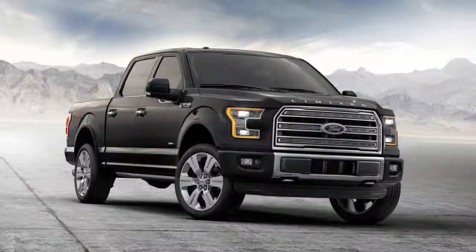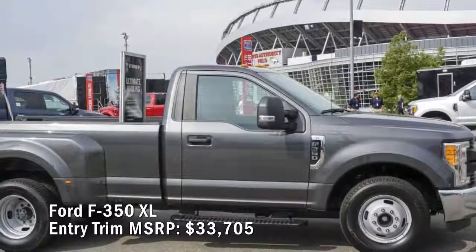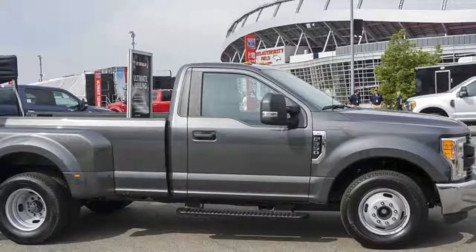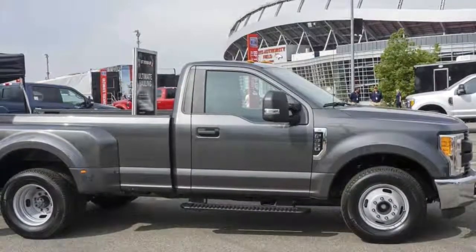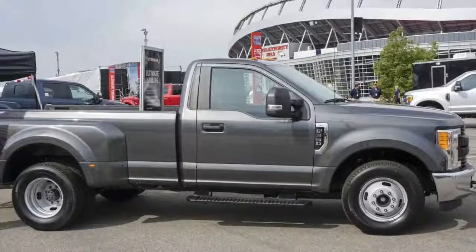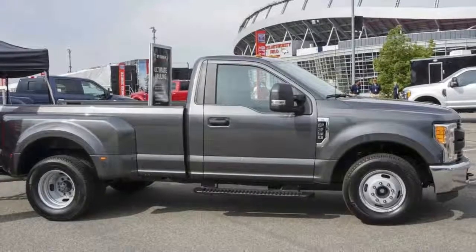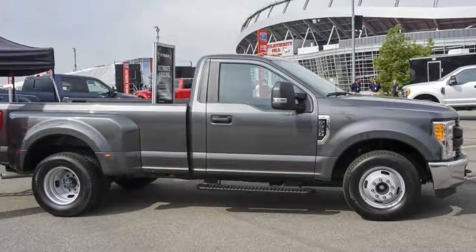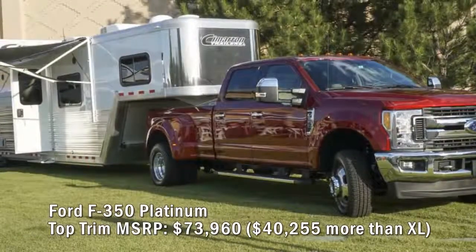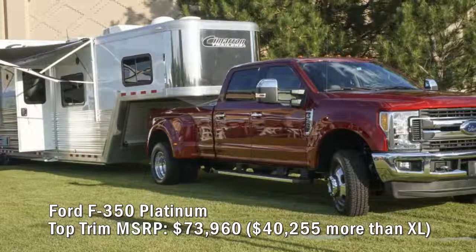Ford F-350 XL entry trim MSRP: $33,705. Towing is a pay-to-play sport and this rig brings its A-game. It begins with the base regular cab configuration. Power comes from a 6.2-liter 385-horsepower V8 generating 430 lb-ft of torque at 3,800 RPM, mated to a six-speed automatic. Standard amenities include a 40/20/40 split bench cloth seat, air conditioning, cruise control, and color-coordinated carpet floor mats.